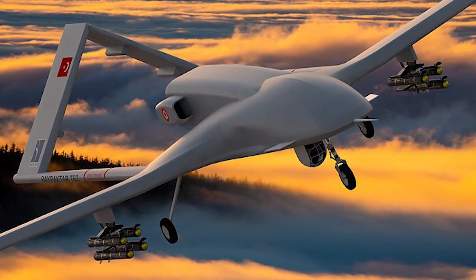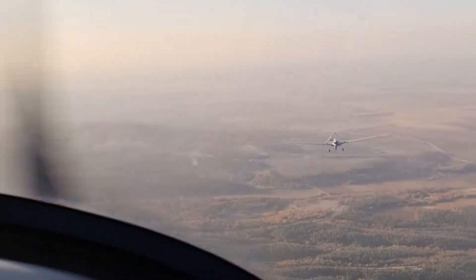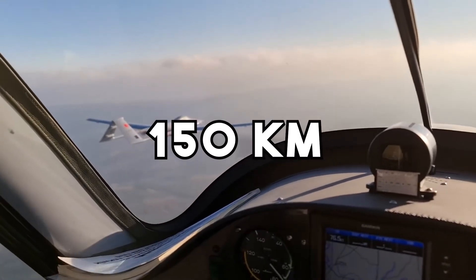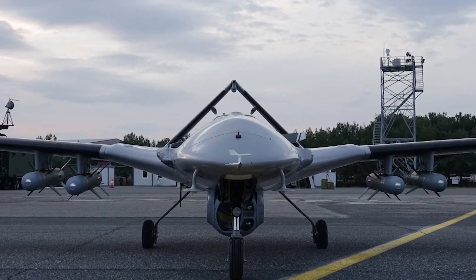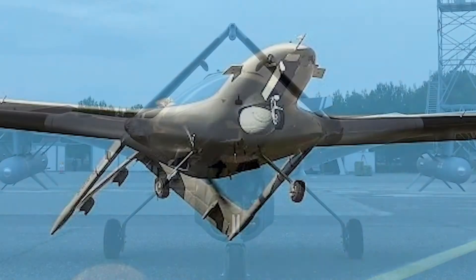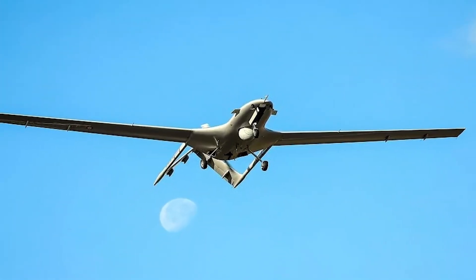The Bayraktar TB2 has played a significant role in the Ukrainian military's fight against Russian-backed separatists. The drone has helped Ukrainian forces gain the upper hand in the conflict and has inflicted heavy losses on the Russian army. It has a max flight time of 24 hours and a range of 150 kilometers. It can reach altitudes of up to 7,000 meters and speeds of up to 250 kilometers per hour. It is equipped with six hard points that can carry a variety of weapons, including anti-tank missiles, air-to-air missiles, and bombs.